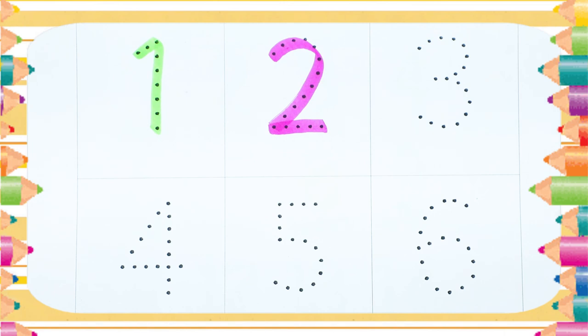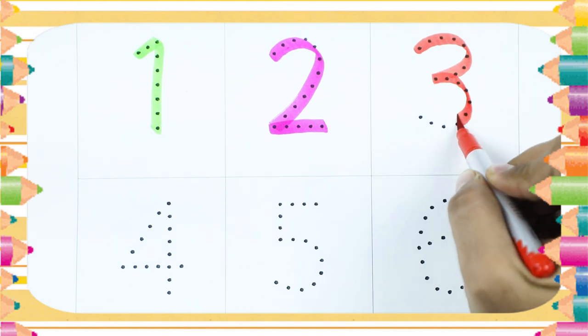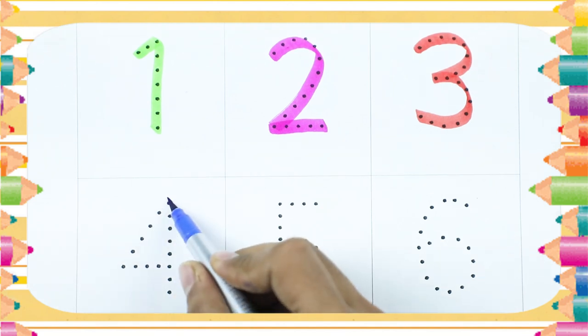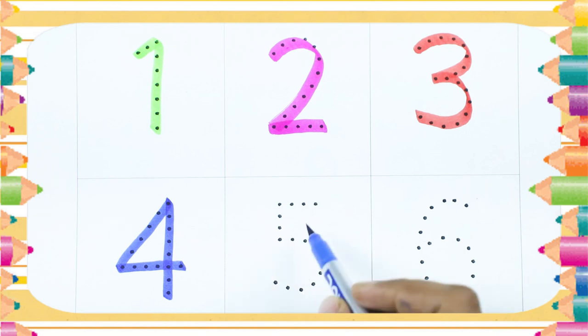Number 3 — number 3 with red color. It's number 3. Number 4 — number 4 is blue color.